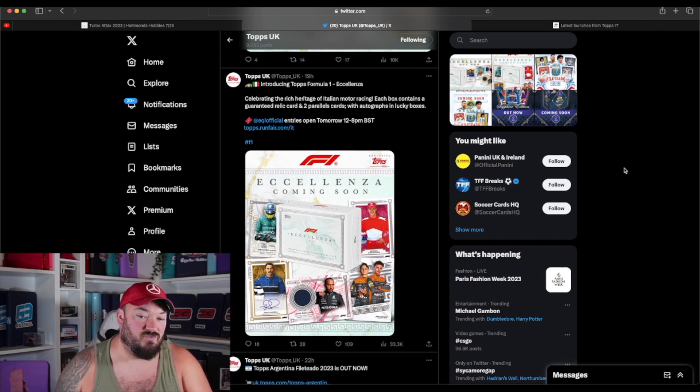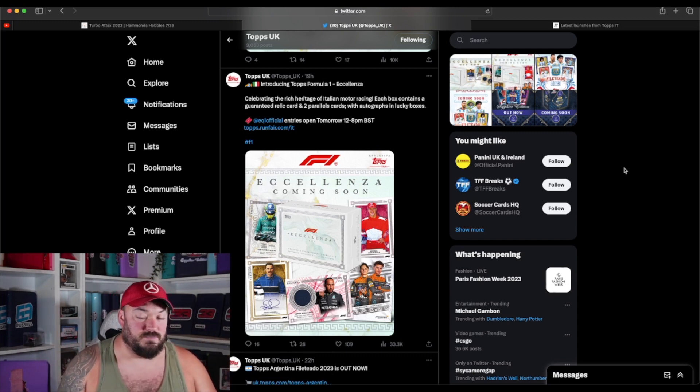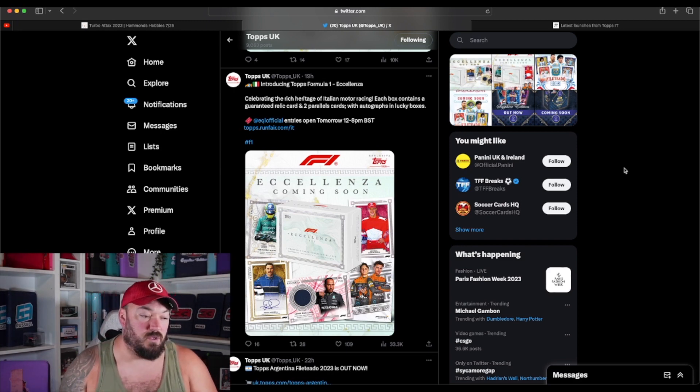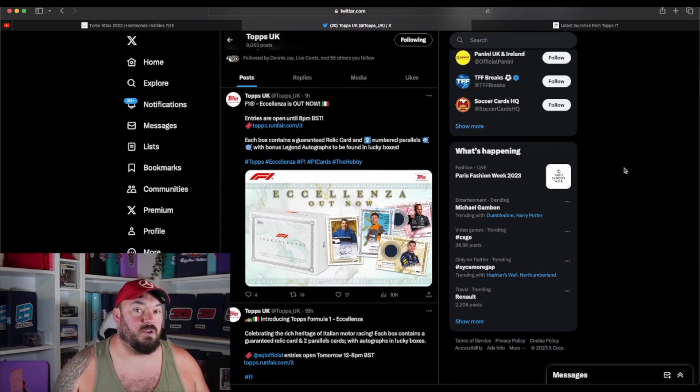Each box contains a guaranteed relic and two parallels, with autographs in lucky boxes. You enter the EQL official and the lines are open between 12 and 8pm British Standard Time. As of recording this video, it is 1pm, so there are about seven hours remaining. I normally don't schedule videos until six or seven o'clock, but because of this small time window to order at recommended retail price, I'm uploading the video much earlier. I'm not partnered with Topps in any way — this is just me helping you get the set at RRP.